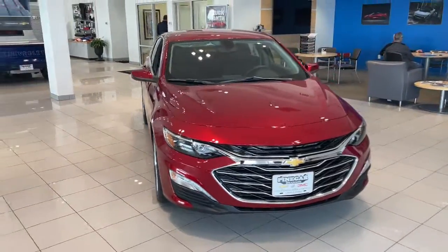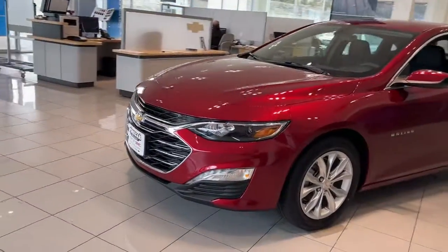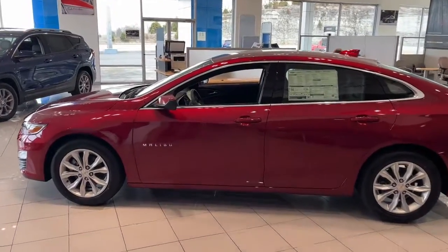Introducing the 2022 Chevrolet Malibu. The luxurious Malibu blends mid-sized comfort with agile handling, advanced safety features, and sculpted looks. It strikes the perfect balance between want and need.